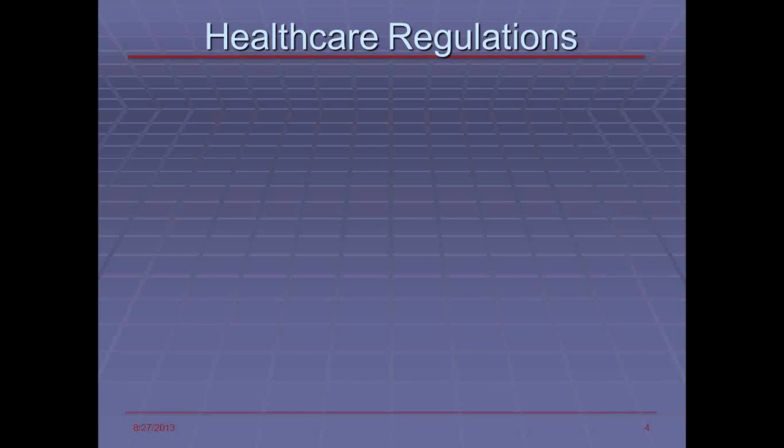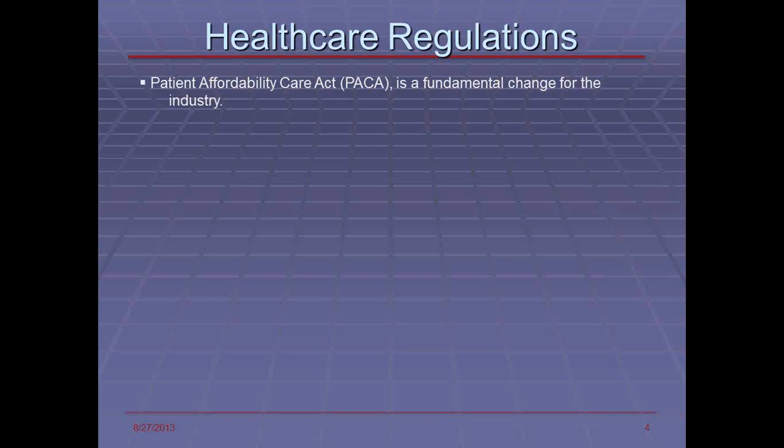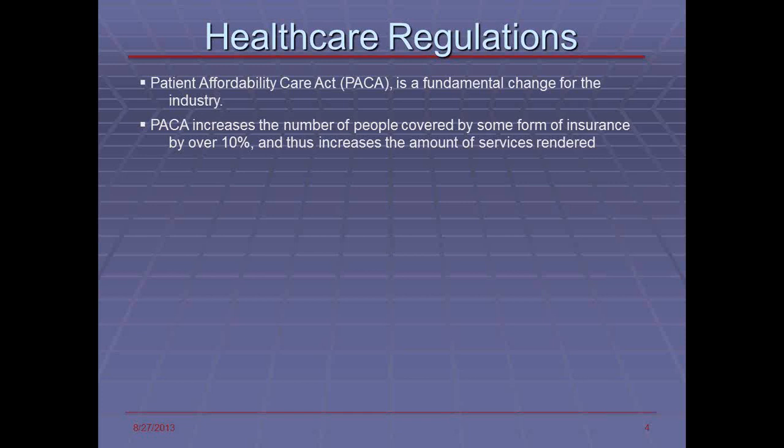Some of the regulations that are causing change in the industry: we've all heard of the Patient Affordability Care Act, known as Obamacare. It's the fundamental change for the industry, causing a lot of payers as well as providers to change the way they do business. It increases the number of people covered by over 10% and increases the amount of services covered across a wide variety of medical services, including cross-boundary domains such as providing insurance over state boundaries. Government establishment of health insurance exchanges allows individual people to acquire health insurance from a number of payers using electronic means.